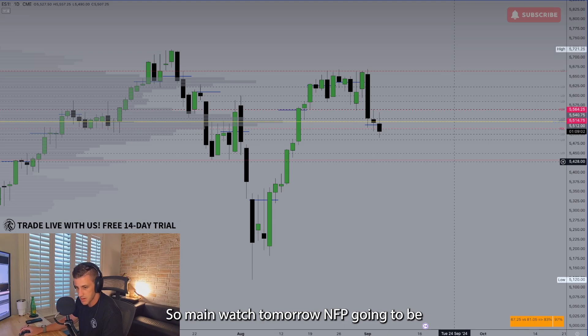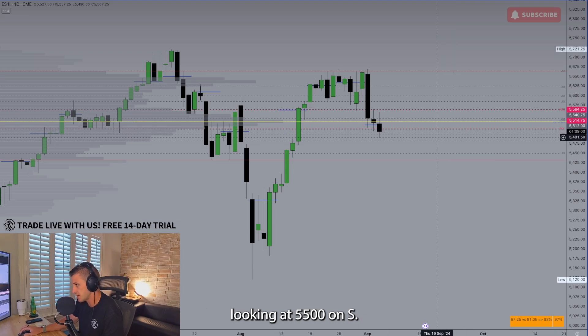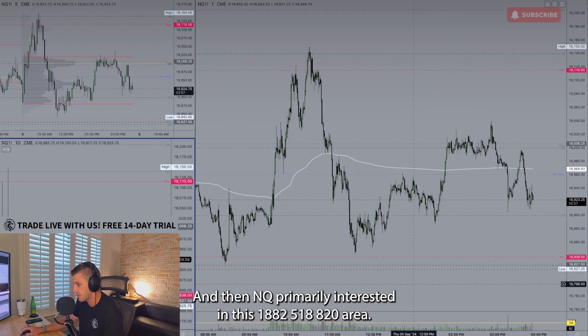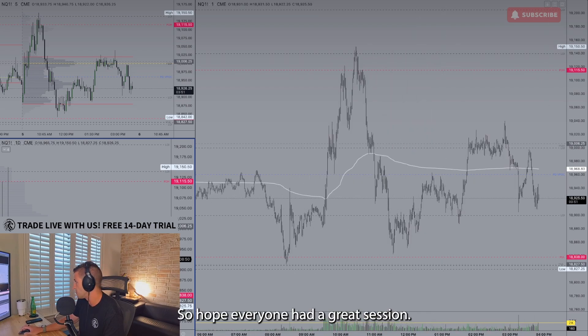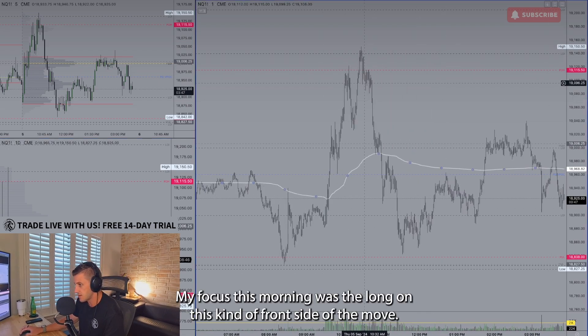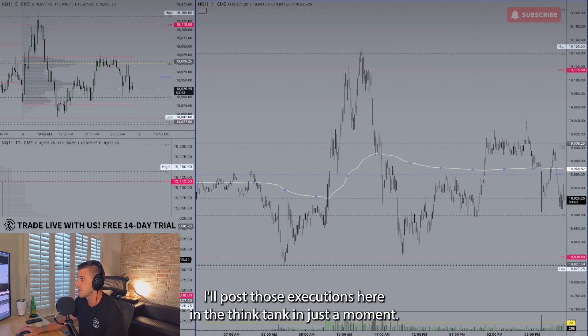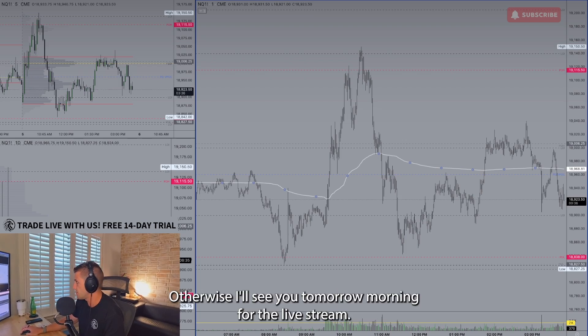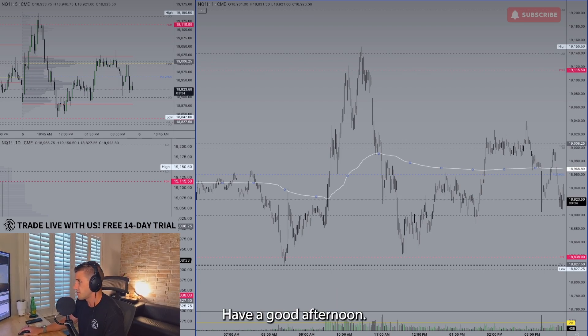Main watch tomorrow: NFP. I'll be looking at 5,500 on ES and on NQ primarily interested in the 18,820–18,825 area. My focus this morning was the longs on the front side of the move. I'll post those executions in the think tank in just a moment. If you have questions about anything, feel free to shoot me a DM. Otherwise I'll see you tomorrow morning for the live stream. Have a good afternoon.